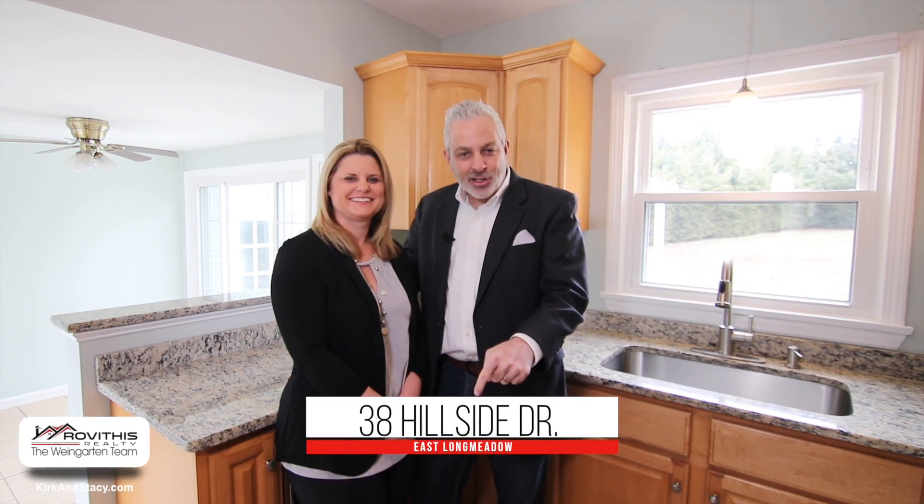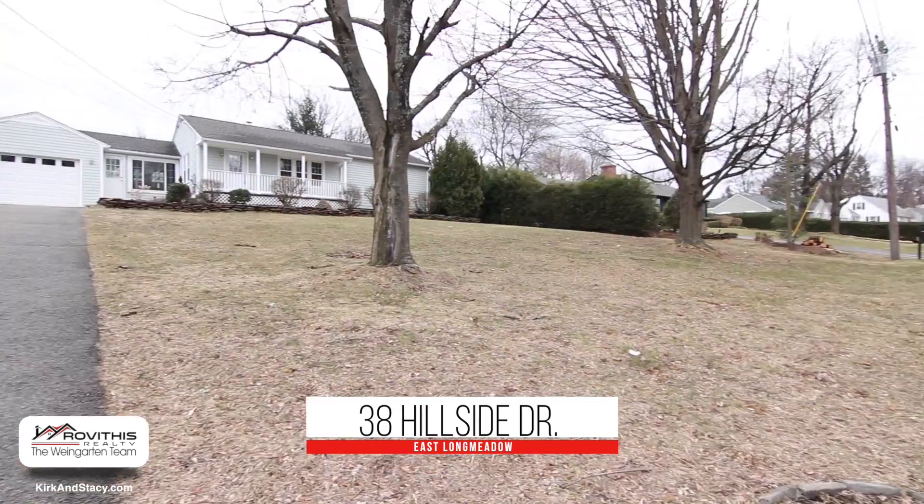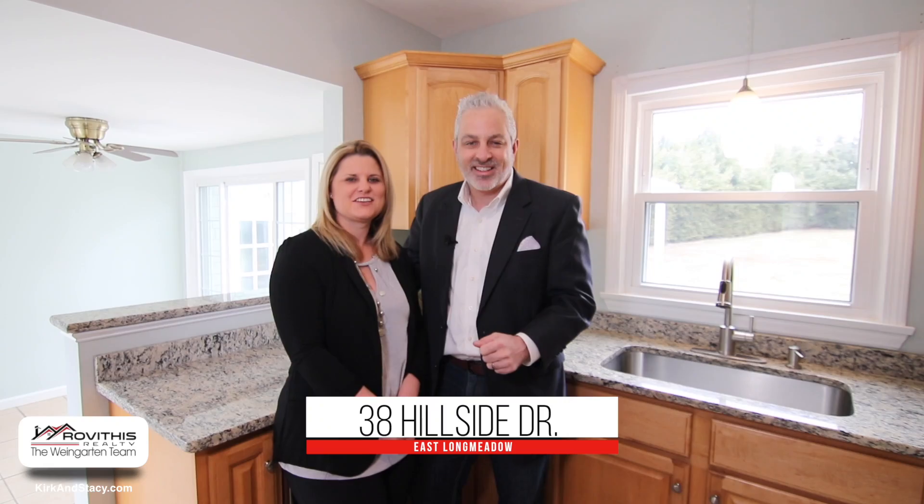Hi, Kirk and Stacey here on location and excited to show you our newest listing at 38 Hillside Drive in East Longmeadow, Massachusetts. Your search is over. Come take a look at this updated three-bedroom ranch-style home.